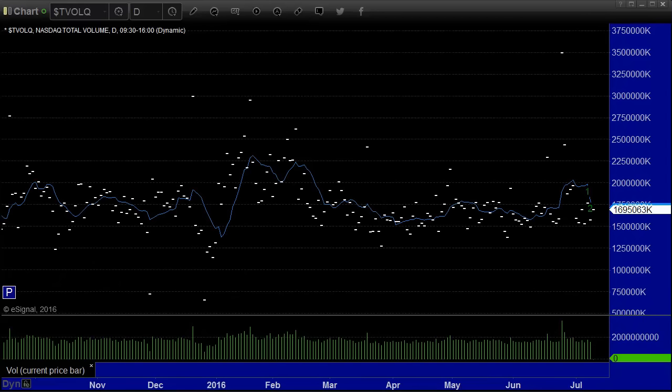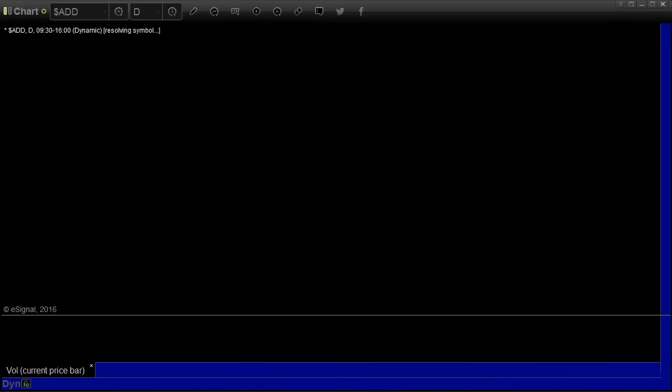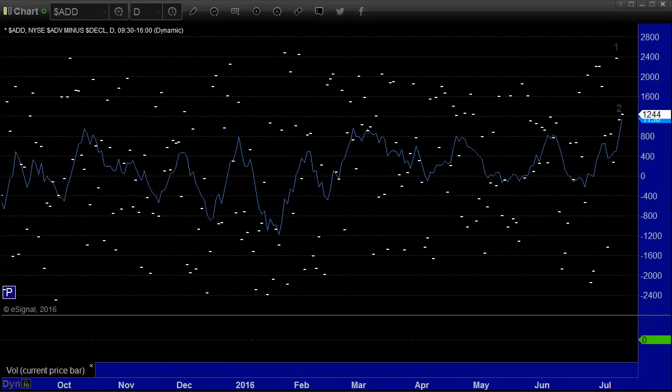NASDAQ volume: 1.7 billion shares for the session. It's better than the last couple of days for the most part, but still about average. Advanced decline ratio: plus 12.93 on the NASDAQ, plus 12.44 on the New York. So decent market breadth.